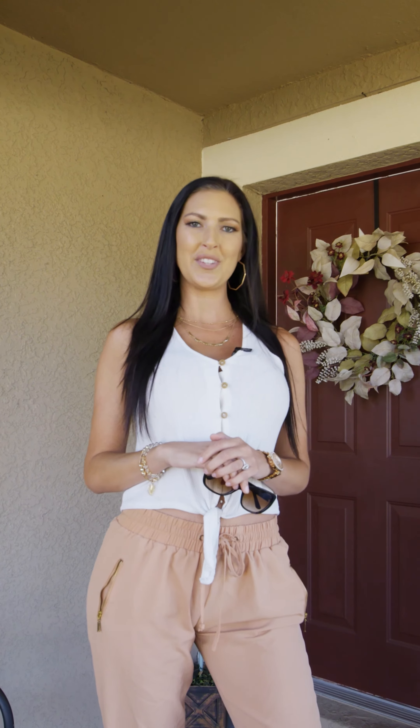Introducing 11250 Cocoa Beach Drive in Riverview, Florida. Let's go take a look.